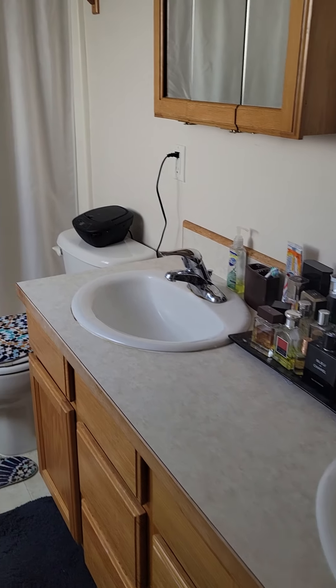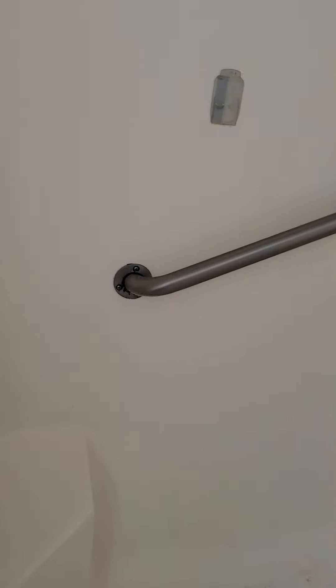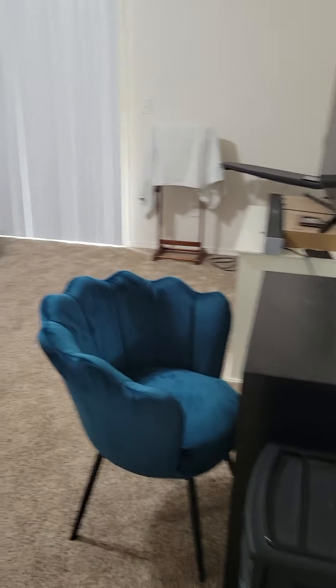Double sinks, oak cabinetry — all builder grade. And then a step-in shower with two sink seats, but it's just the step-in. You could get a door put on that — that's what I did when I had a shower like that. The carpet is in decent shape; it could use a good cleaning. Also another slider out to that back door.